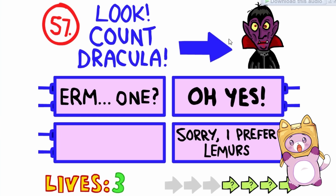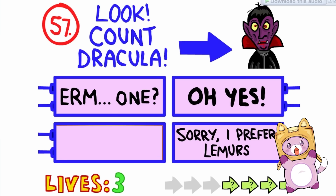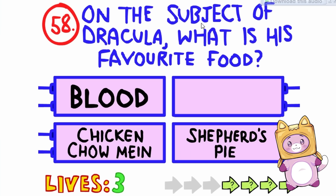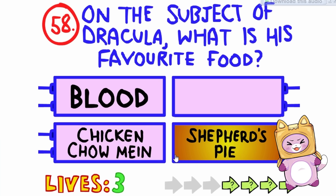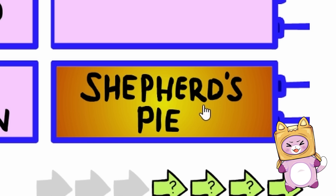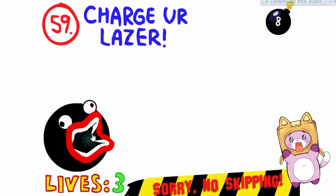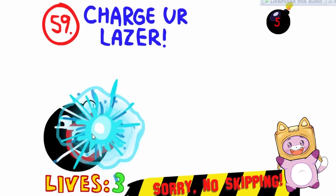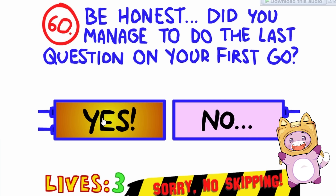Look! Count Dracula! Oh, that's him! One? Count Dracula — so yeah, it's just one! On the subject of Dracula, what is his favorite food? I think this one's trying to be tricky! Is it pie? I like pie a lot too! Charge your laser! Click it a whole bunch so we can charge his laser! Good job, Foxy! Be honest, did you manage to get the last question on your first go? Yeah, we're super cool!